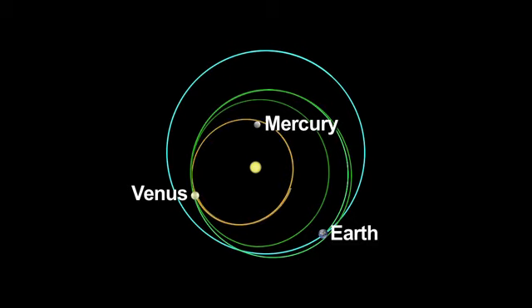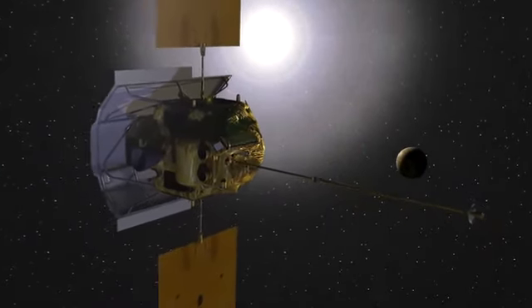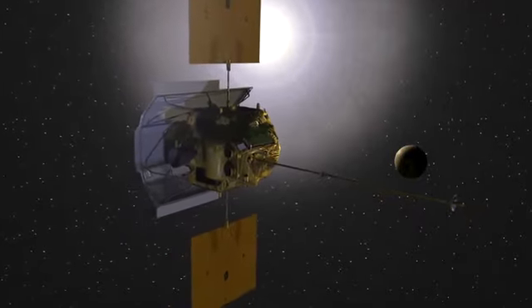The spacecraft used the gravity of Venus to resize and rotate its flight path closer to Mercury's orbit in 2006 and 2007. MESSENGER experienced many extreme conditions during its nearly 5 billion mile journey to Mercury.